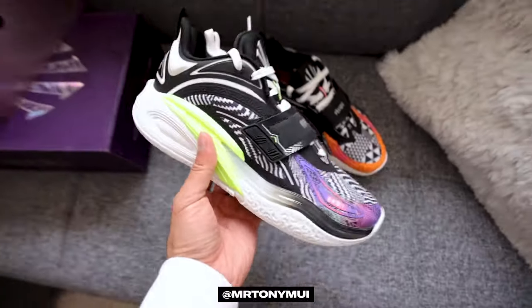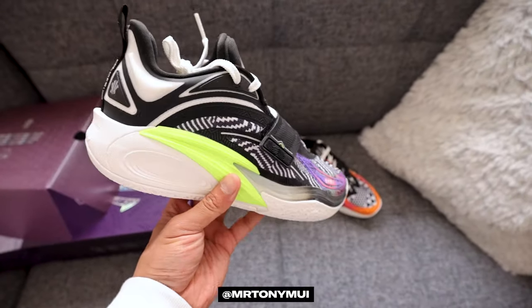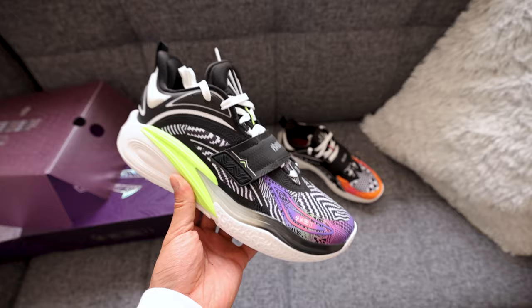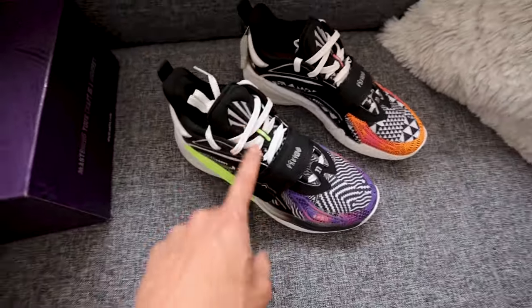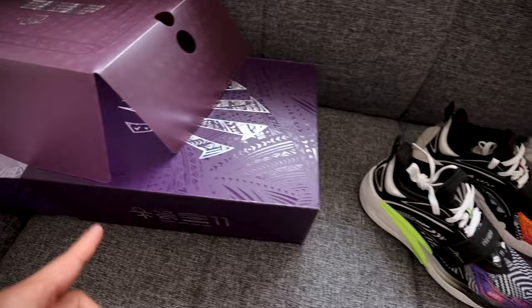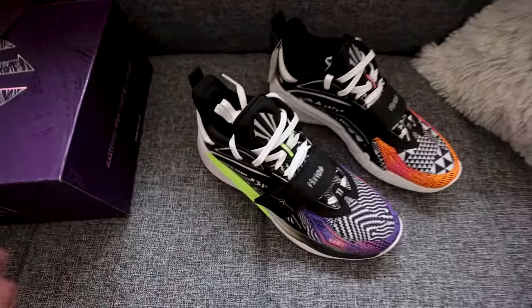Let's get right to it. This is the Anta Sport Kai One in the Enlightened Warrior colorway. This is the second color to release from his signature line with Anta. The first one is called Artisan Court, which I've done a video on in the past.